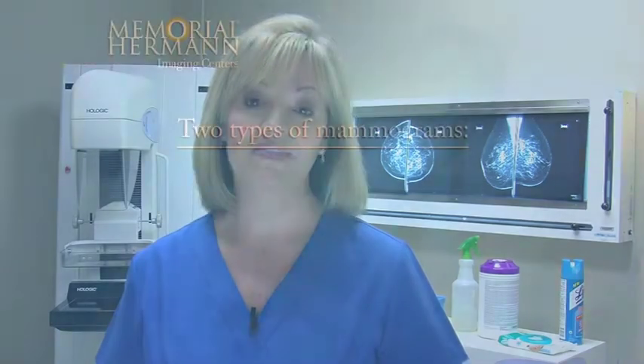Mammography is the most accurate way to detect breast cancer today. Mammography uses low-level radiation to locate breast lumps and abnormalities long before they can be felt.